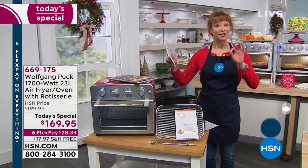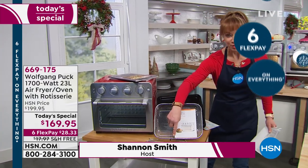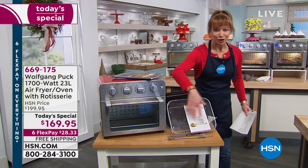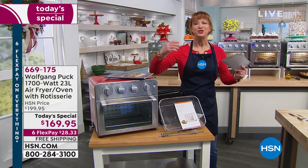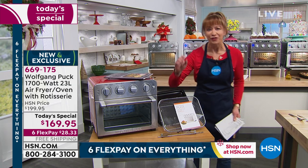It's the biggest capacity of any air frying oven in the market. It has a rotisserie spit that will handle up to a five pound prime rib, the largest air frying basket. So you can do crispy French fries, buffalo wings with no oil, no fat.